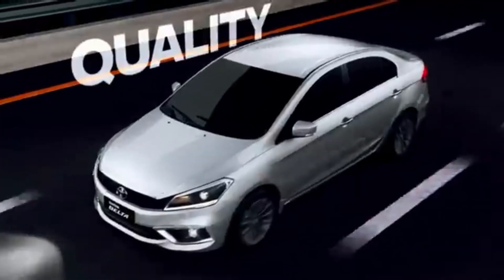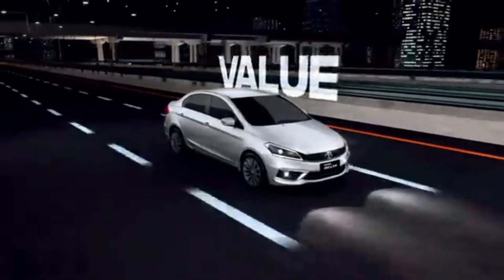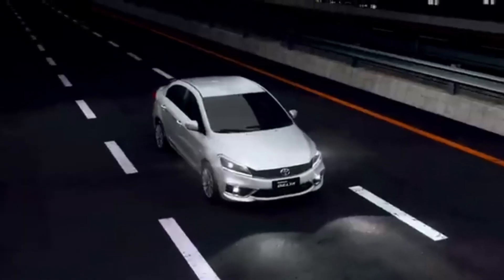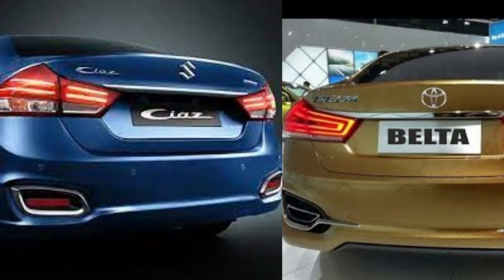In the Belta you'll find a difference — a slightly different alloy wheel design. The window line and body shape are the same. On the back side there's another difference — in the Ciaz you'll find 'Ciaz' badging, and in the Belta you'll find 'Belta' badging. In the exterior, that's the only difference; nothing else.